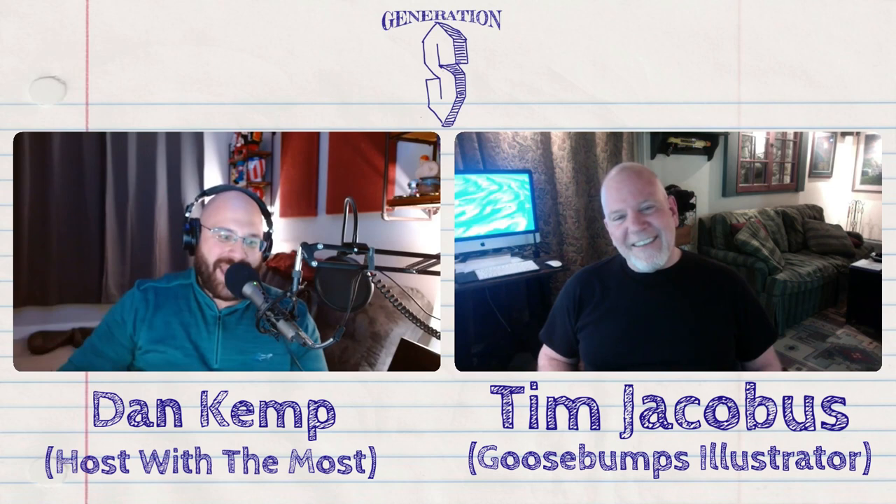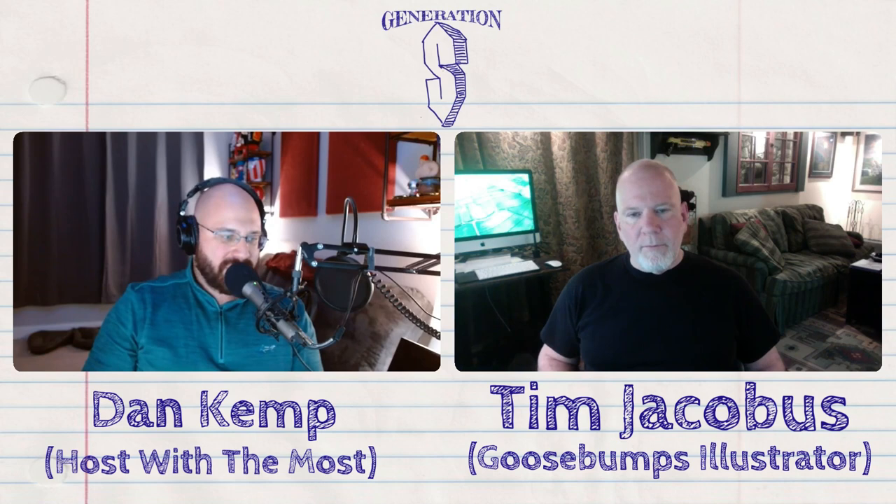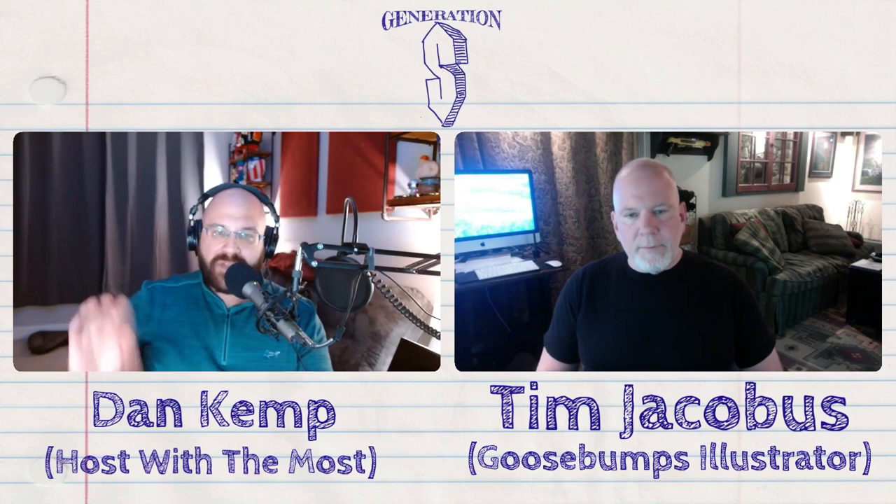Let's take you back over 30 years. Prior to Goosebumps, I know you had gotten your first big break with a totally non-horror book called The Great Thirst. You did the cover for that — it had nothing to do with horror at all. Tell me about that.